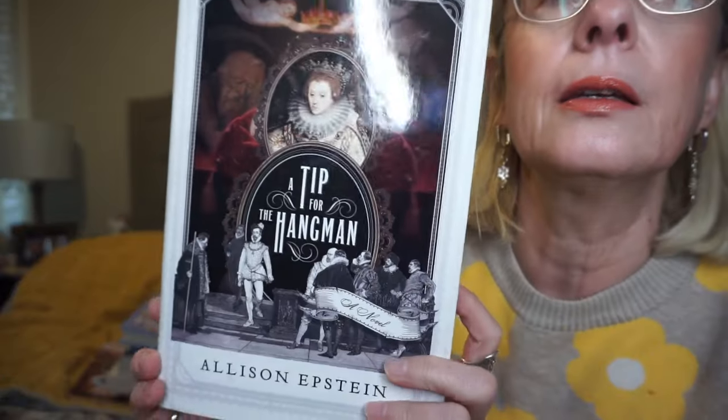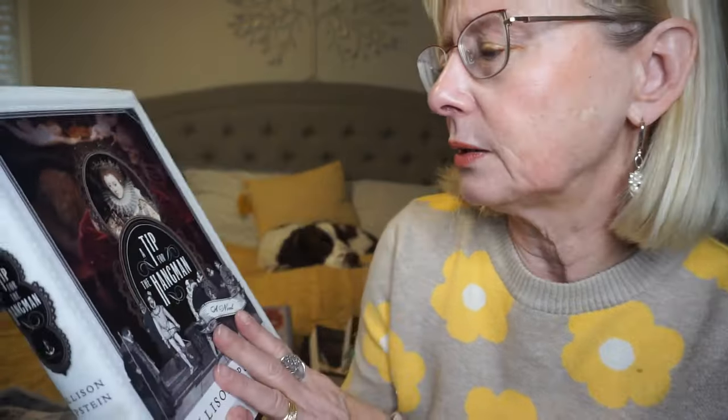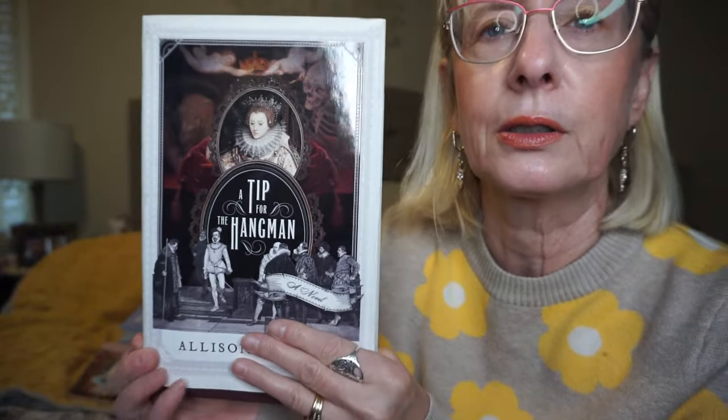This one here is A Tip for the Hangman by Alison Epstein. I just love the cover. This takes place in 1585 when Queen Elizabeth is in power, and it follows Christopher Marlowe. He is a famous playwright around the time of Shakespeare, and in this particular book the queen's spymaster comes to visit him and wants to recruit him. The synopsis is quite long so I just thought I'd go into it without knowing too much. I love history books.